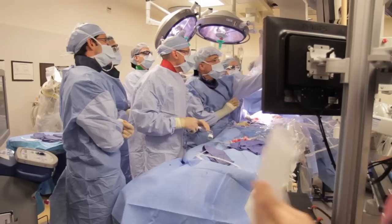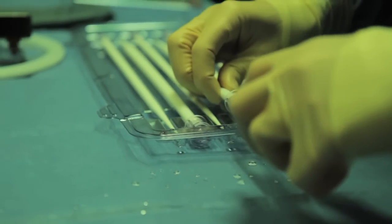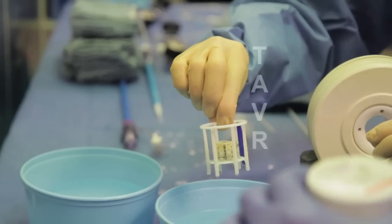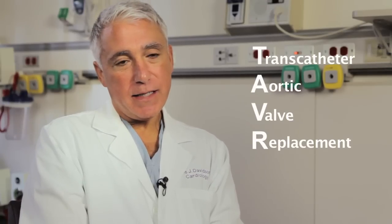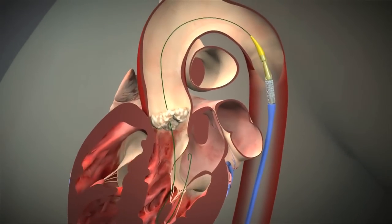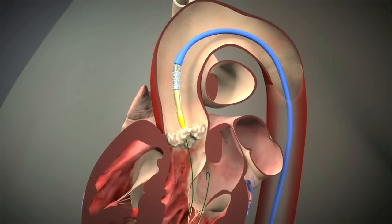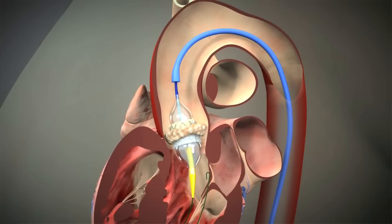Interventional cardiology includes transcatheter or less invasive techniques to treat heart disease. TAVR stands for transcatheter aortic valve replacement. It is a method of replacing blocked aortic valves through a catheter that is typically inserted through an artery in the groin. We go up across the native valve and can pin the native valve leaflets back and then insert a new valve that becomes the functioning aortic valve.